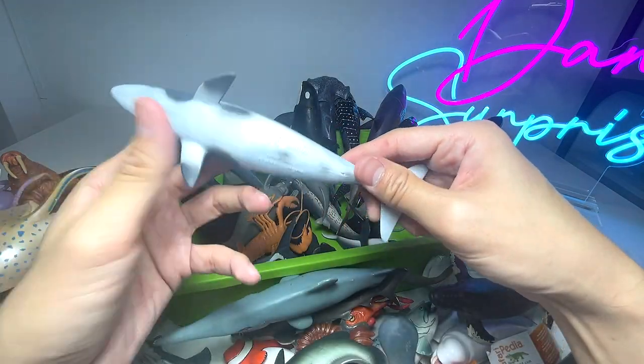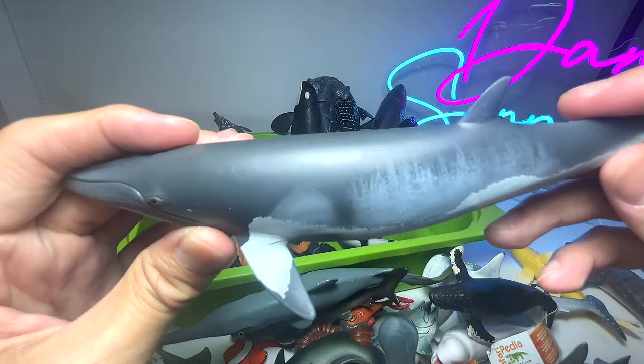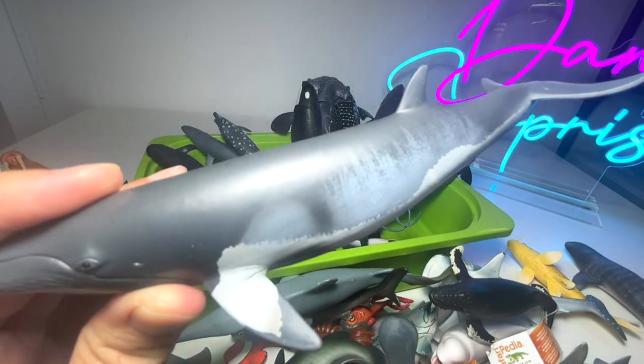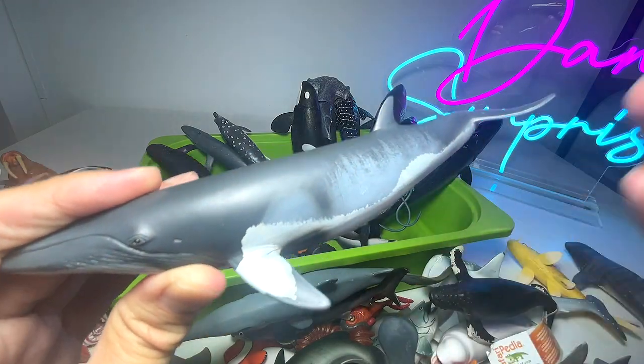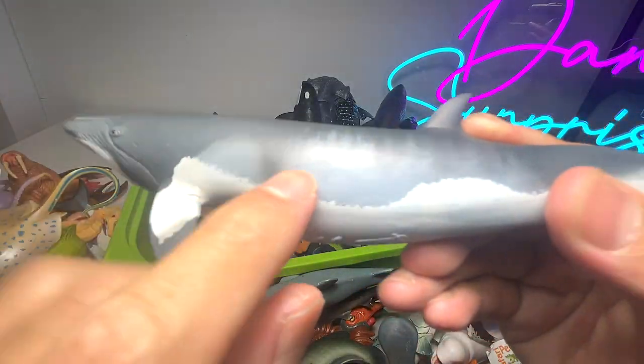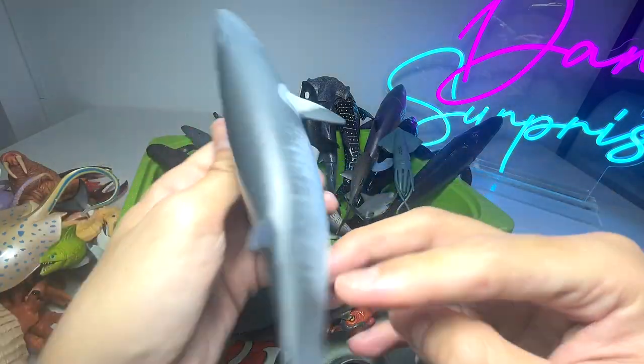We have a minke whale right over here. I don't have many facts about this whale, but you can see the body patterns are very different from a humpback whale or a gray whale — spots and patterns across the body which look very nice.